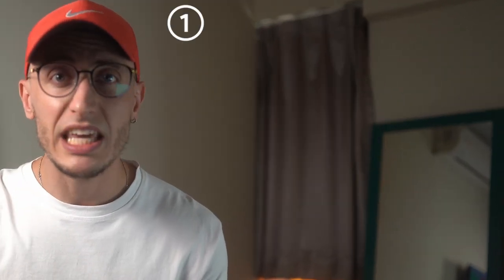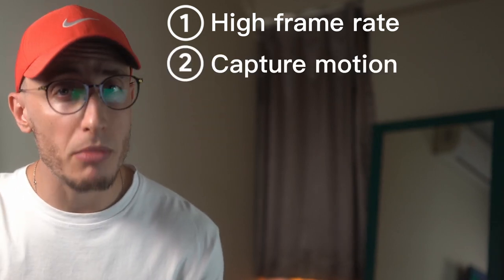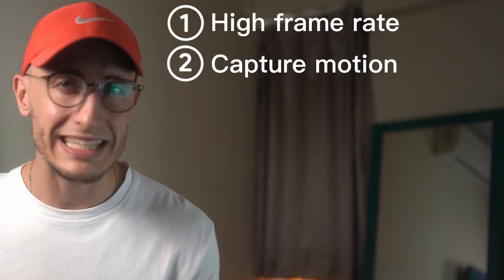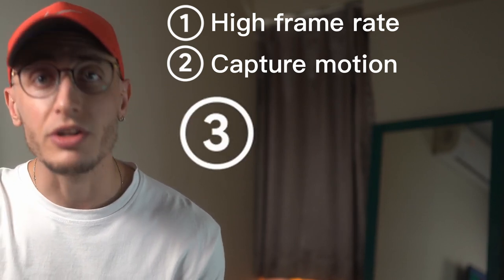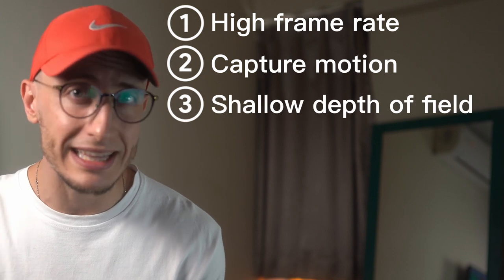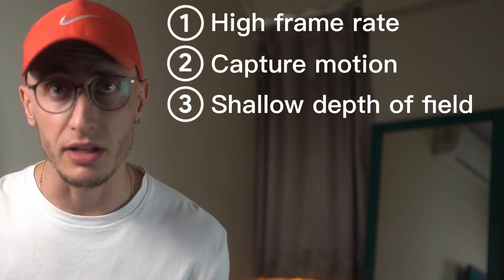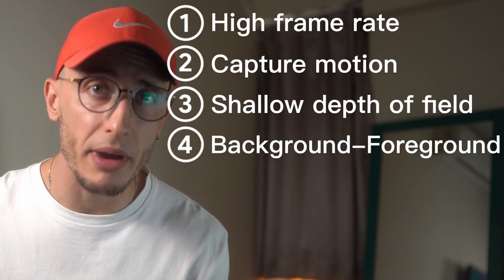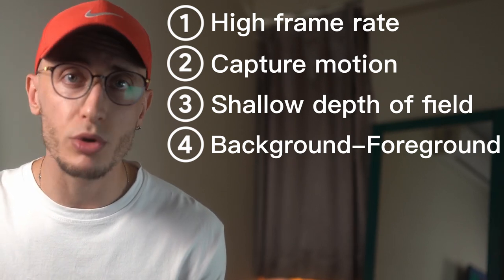But before diving into post-production, let me quickly remind you how to make your footage look a little bit better during the production itself. First, keep your frame rate high so you have the ability to slow down when needed. Second, try to capture motion of the subject — if the subject is static, add some camera movements and keep your camera angles and movements diverse. Third, use ND filters when shooting in daylight; it will give you the ability to shoot wide open and have that cinematic shallow depth of field. And fourth, play around with your background and foreground — it'll add depth to your shots and make them more cinematic.